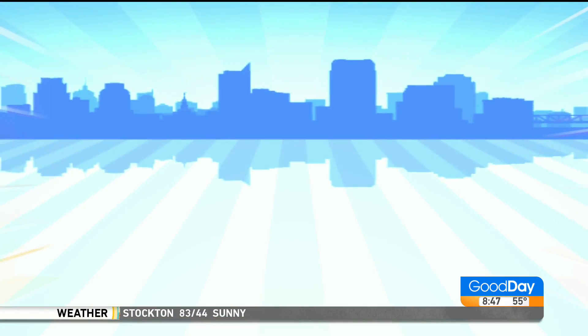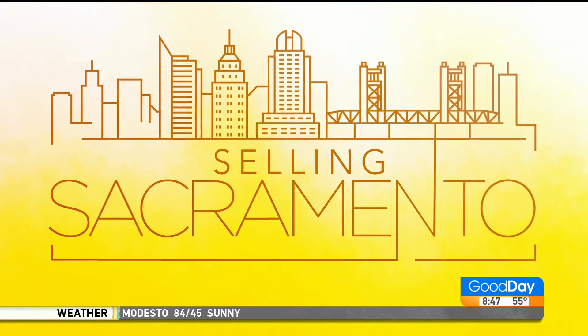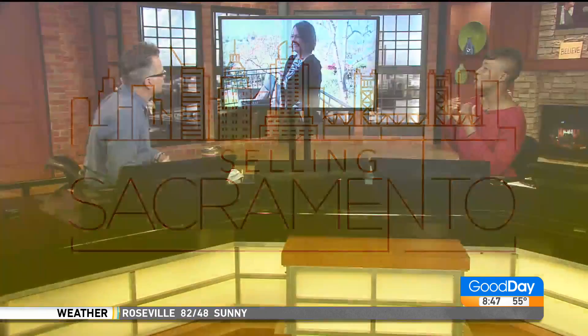Own a piece of Auburn history with this property for sale. We're joined by realtor Elizabeth Axelgaard with more on this unique listing. If you know the fab 40s in Sacramento, this is that same type of feel but in Auburn.